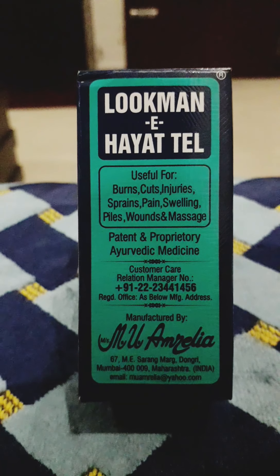Hi friends, welcome back to my YouTube channel. Today I'm going to introduce you to a new product named Lokoman E Hyattel, which is very useful for burns, scars, injuries, sprains, pain, swelling, piles, and wounds. It is also used for massaging, and it is a patent and proprietary Ayurvedic medicine.